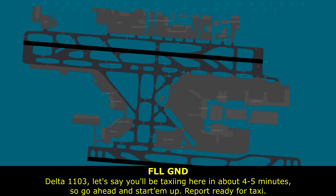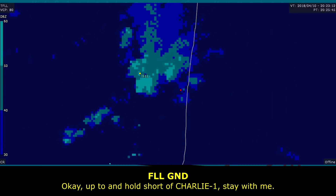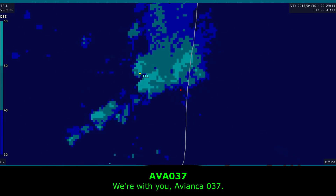Jepro 1103, you'll be taxiing here in about four to five minutes. Go ahead and start up and meet that departure. We have one engine running now. Taxi up to the short of Charlie 1, stay with me. Up to short of Charlie 1 with you, Delta 1103. We're with you, Avianca 037.